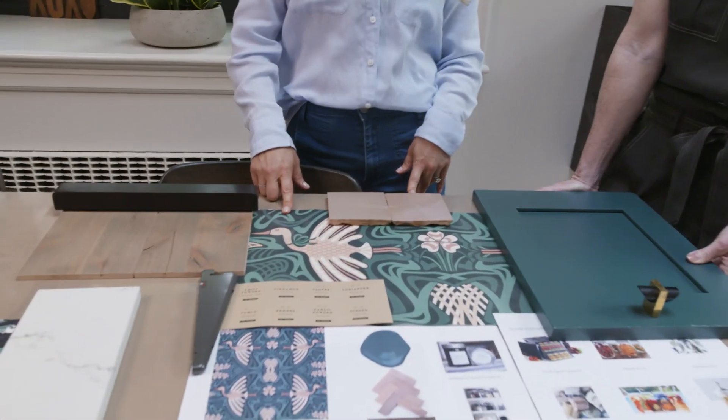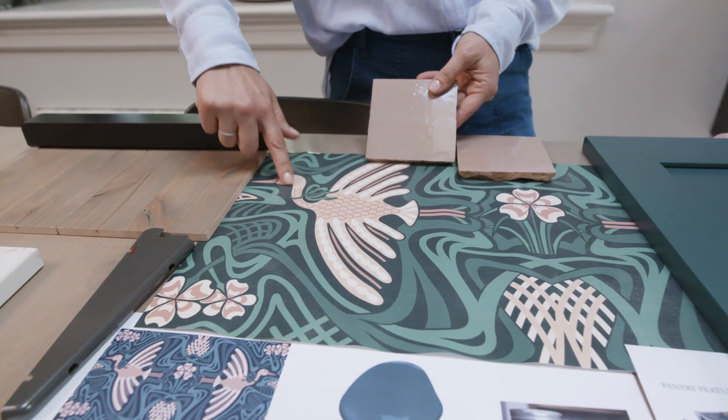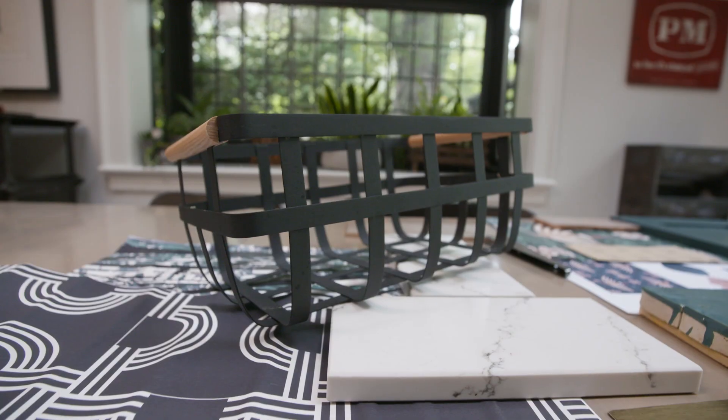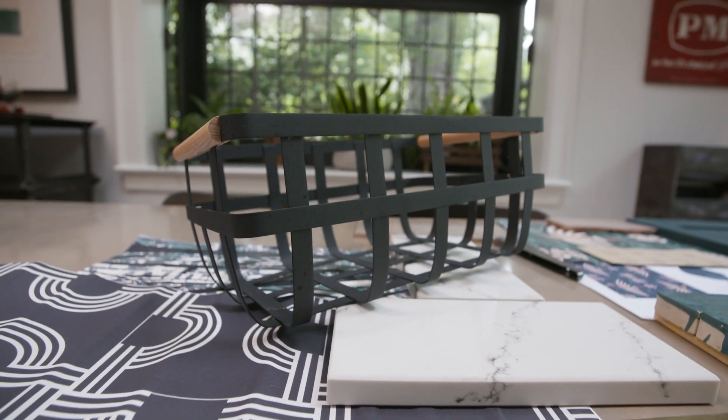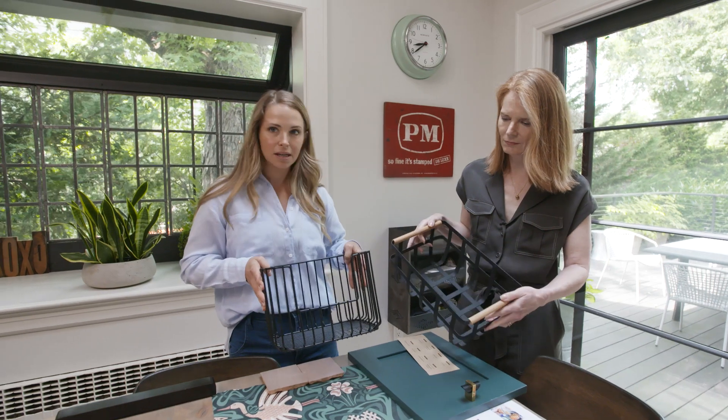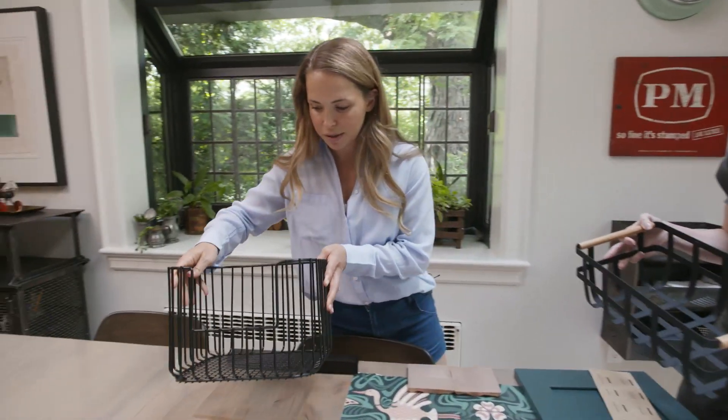We got to work with Spoonflower to make custom colors for us, and I cannot wait to see what it looks like. These are examples of some of the baskets we're going to be using in the storage pantry — from the Container Store, and I absolutely love them.